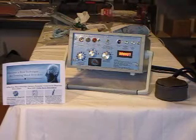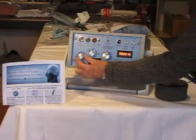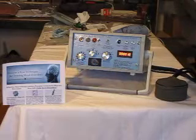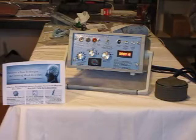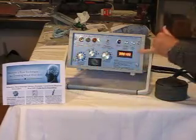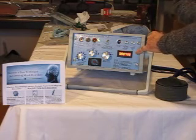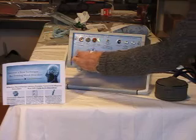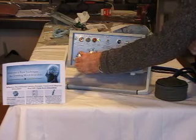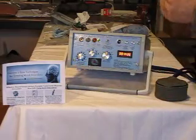There are three oscillators or frequency generators in this stimulator. First, a variable one that can go way down to one pulse in five seconds, right up to 120 pulses per second — the highest in the industry. Any frequency of your choice can be programmed by this continuously variable frequency control.